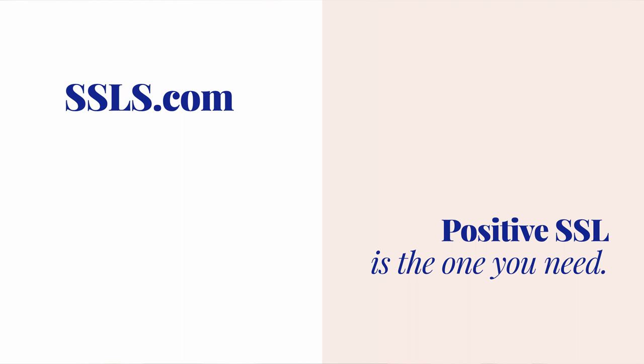If I've managed to convince you to get one right away, head over to SSLS.com and look for Positive SSL. I'll set a link in the description below. It's the cheapest one on the list. There are other options out there, but for a photography website, this is all you need.